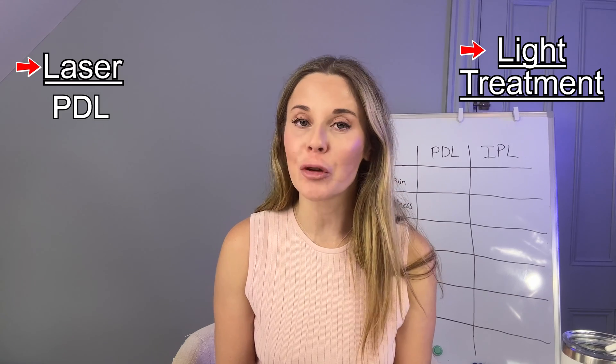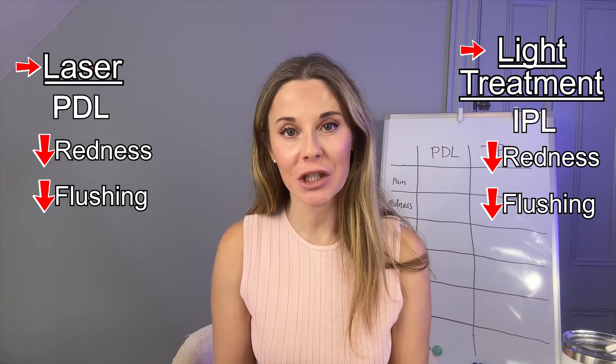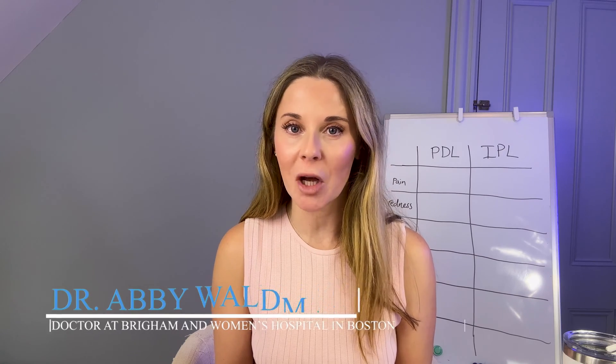Laser treatments like PDL and light treatments like IPL can be effective in reducing redness and flushing with rosacea. But which one should you choose? IPL versus PDL? I'm dermatologist Dr. Abby Waldman from Brigham and Women's Hospital in Boston, and I am going to walk you through the two different treatments for rosacea.